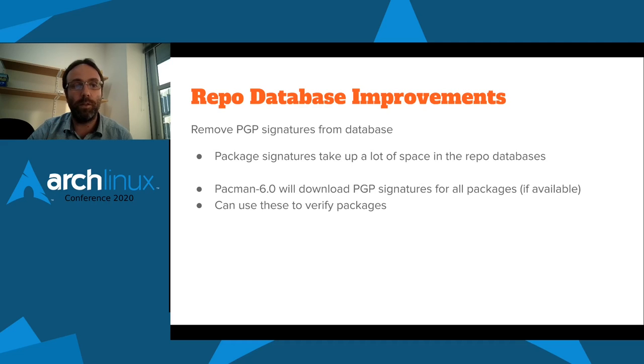We have ideas around improving the repository databases. As mentioned with parallel downloads, the PGP signatures for all packages are now downloaded alongside the files, so we could actually remove those from the database. When we originally added them, everyone was using RSA 1024-bit keys and they didn't take up much space. But as people have moved to 4096-bit or more secure GPG keys, the repo databases have become overloaded with signature data. Removing those from the repo databases would make the download for checking updates far smaller.